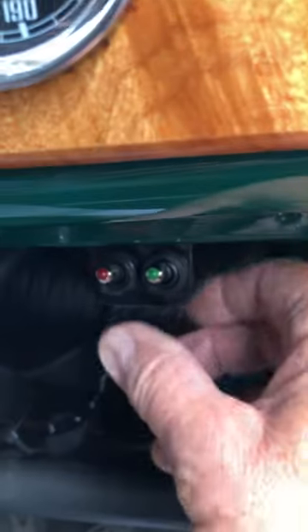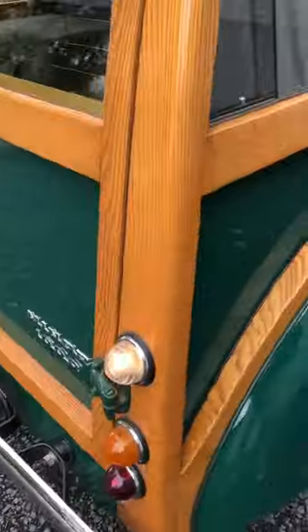I've got some heated defrosters in the rear and a backup light. There are the backup lights, and these are the defrosters.